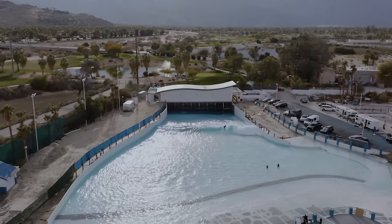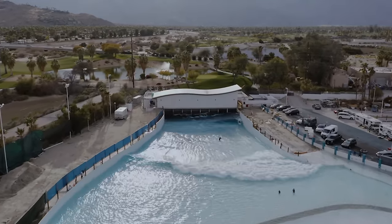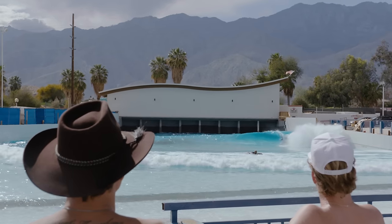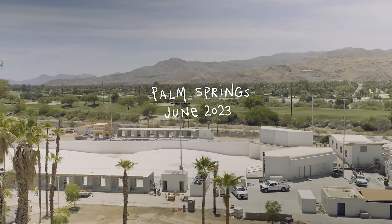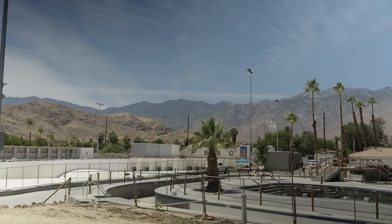I had the chance to surf the first version of this pool in 2020. This was essentially a test pool as proof of concept for Tom Lochtefeld and his team from Surflock. Safe to say the technology was a huge success, and they've now gotten funding for version 2.0, which includes a colossal build of everything you can possibly think of for a surf experience and beyond.